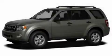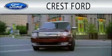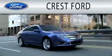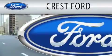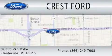Call and arrange your test drive today. Crest Ford is dedicated to doing everything possible to ensure that the experience you have selecting your next vehicle is as pleasant as possible. We're located at 26333 Van Dyke in Centerline.